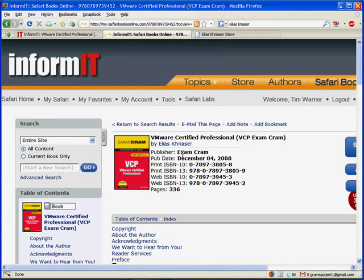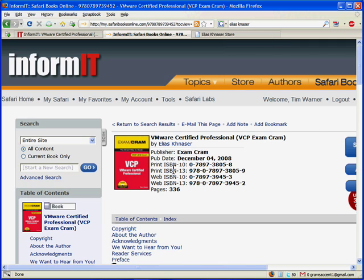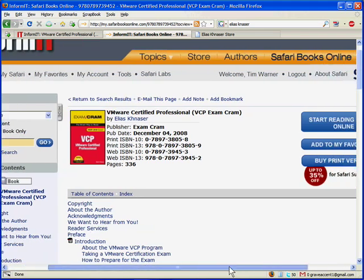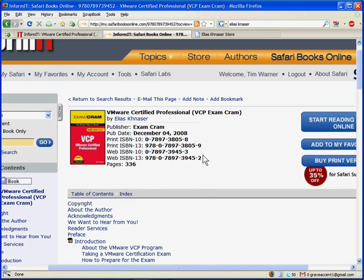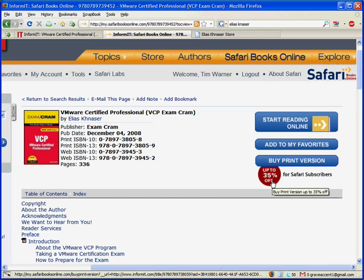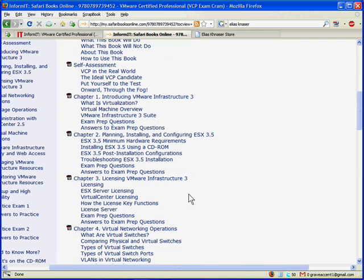Our third stop is Safari Books Online. I've recorded other OnCertification screencasts on this subject, so I'm not going to go into a diatribe on how important it would be for you to look into subscribing. One benefit is that you could have access to Elias's book. I simply ran a site search for VCP Exam Cram, and here it is. I'm at the Table of Contents page, and note that there's a PDF icon for each chapter. Depending on your subscription level, you could download the entire book or just selected chapters.